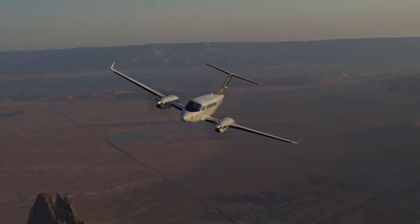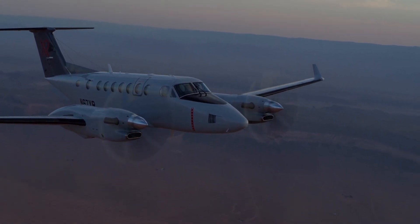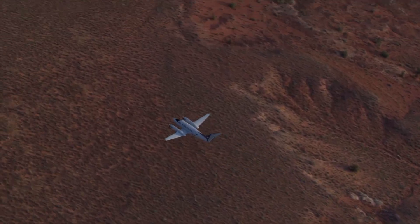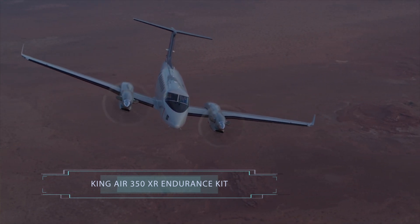Black Hawk Aerospace has over 20 years of aircraft performance experience supporting civil, military, and government flight operations. We understand the unique requirements of special mission flying and designed our King Air 350 XR endurance kit to perform in the most challenging mission scenarios.